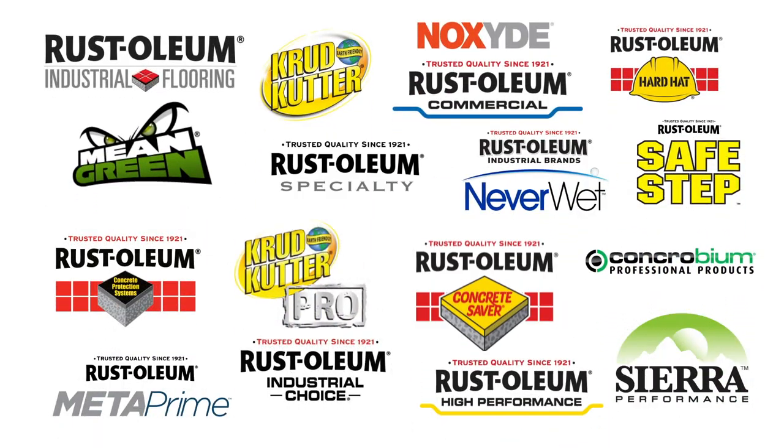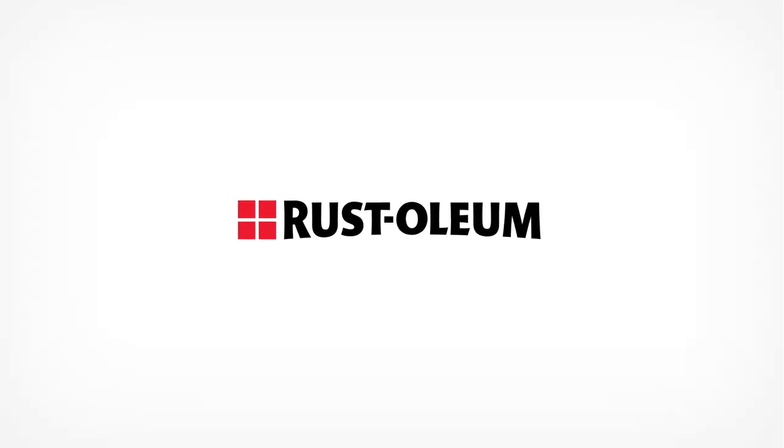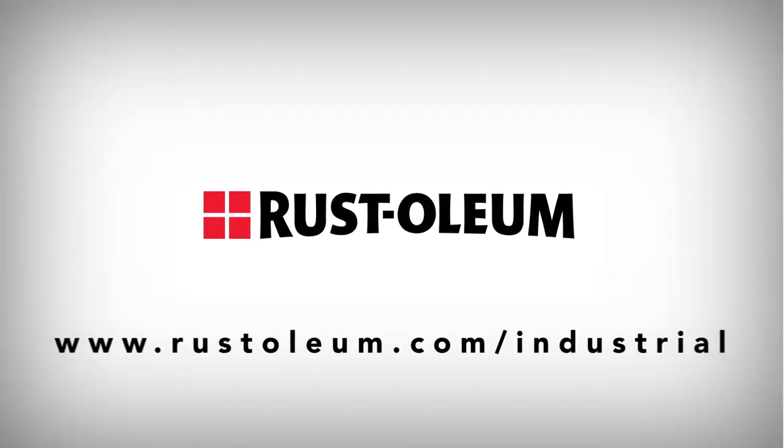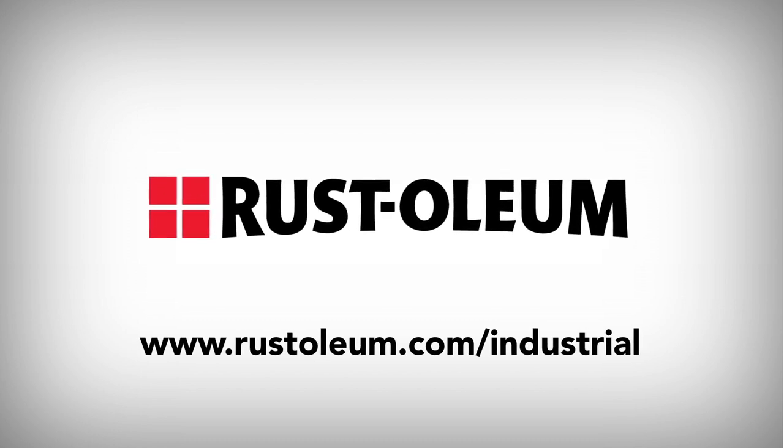So when you have a coating and asset protection problem, look to Rustoleum Industrial Brands to provide you the right solution. Find out more about Rustoleum Industrial Brands products and solutions at www.rustoleum.com/industrial.